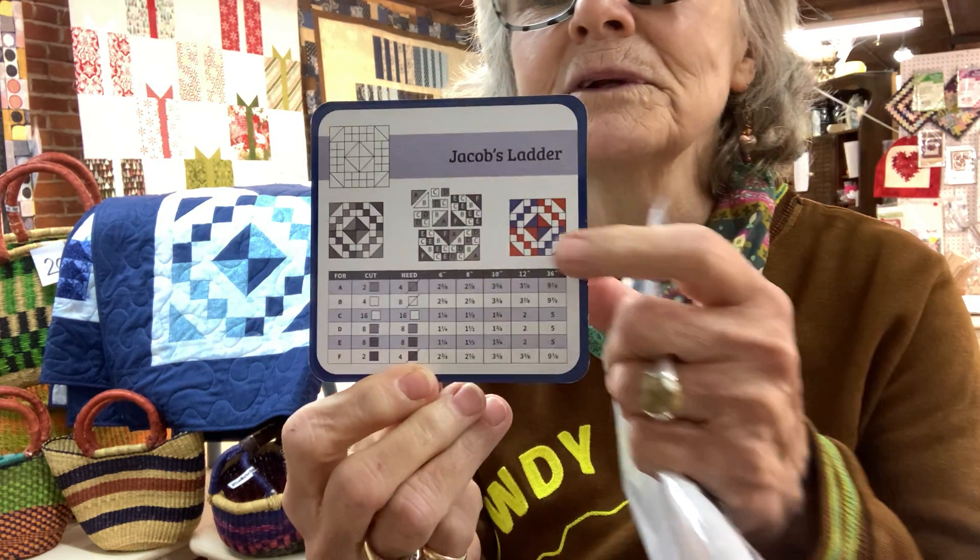The block for this month — for October — is this one right here, or this one right here. It's called Jacob's Ladder, and it's nothing new that you haven't already done. You are making the 12-inch block, so you'll go to your card and go to the 12-inch block section.